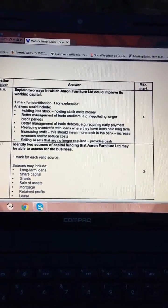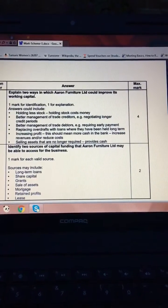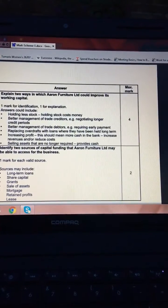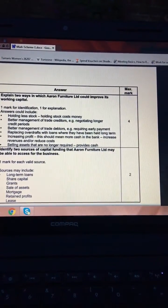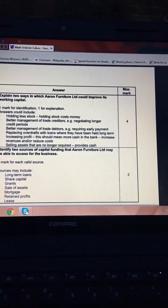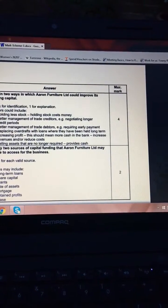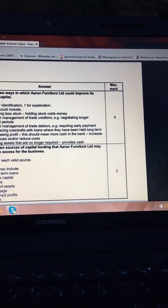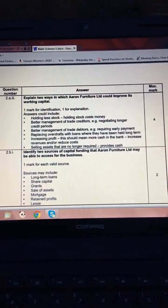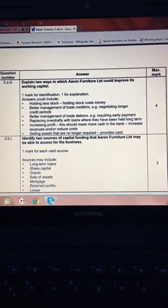Selling assets would release large amounts of cash to invest in other expenses and purchases. A mortgage is a long-term loan for buying a new property or new factory. Retained profit is profit from previous years that's been stacking up — though there may not be much of that given the current debt. And leasing out land or part of an unused factory would generate capital funding for other projects.